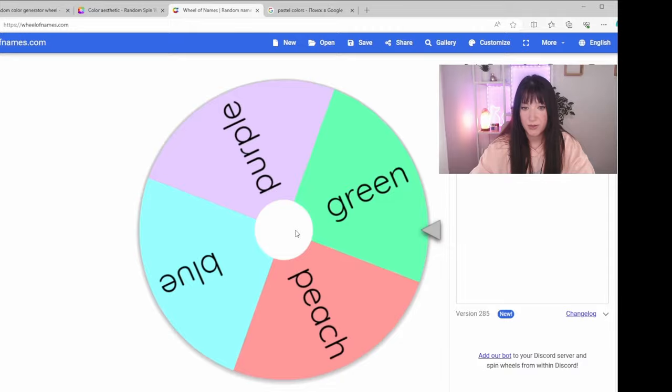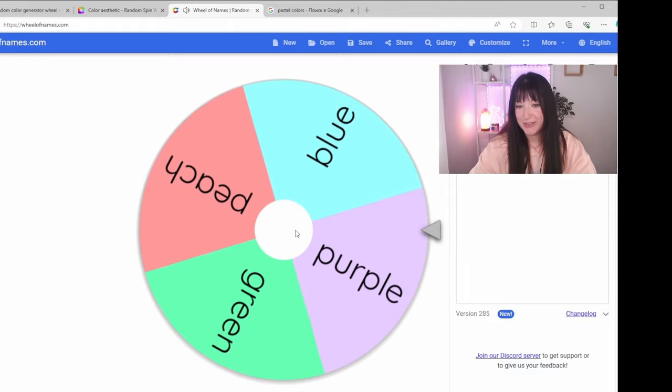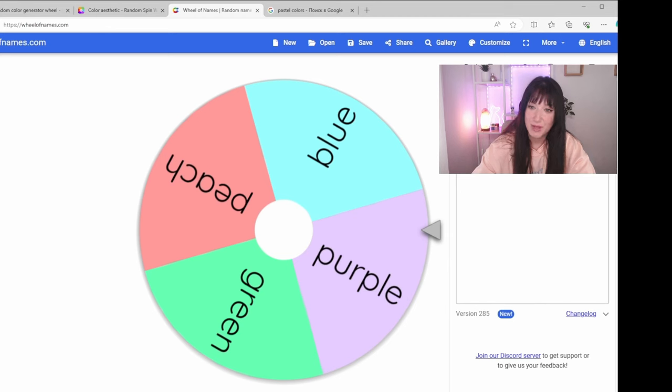Now let's generate for the office space, bathroom, and hallway. Oh - purple! I didn't expect to get purple for this area - I was hoping to get purple for one of the bedrooms. But maybe it could be fun to do an office in this color.